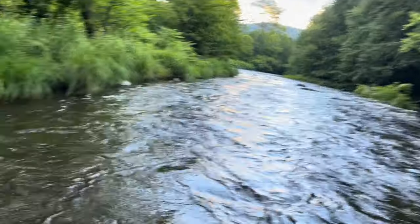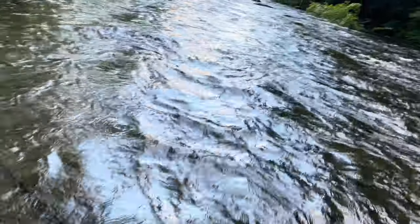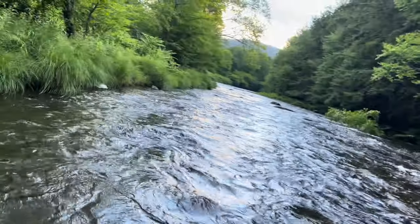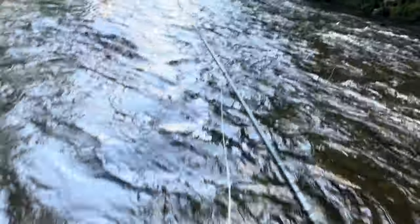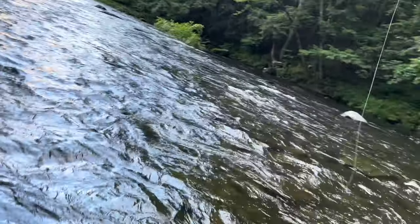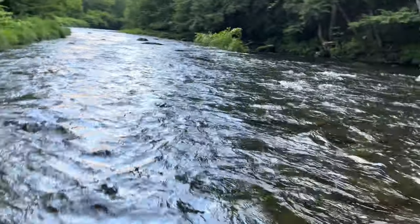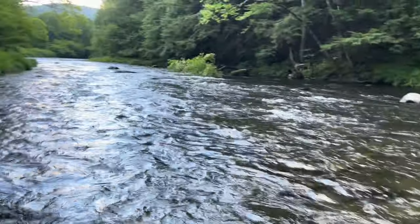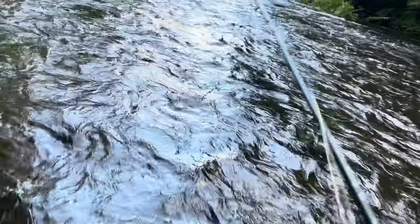It doesn't matter dude — that is absolutely beautiful. I'm out here fishing this and it's just amazing, fish or no fish. Well, I have caught a few, hooked into several, lost some. It's just one of the most beautiful streams I have ever fished — the Beaver Kill here in the Catskills, New York. Get out and try it, boys and girls.